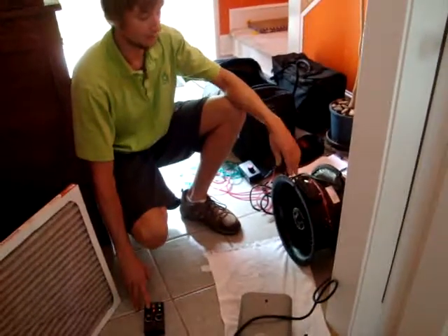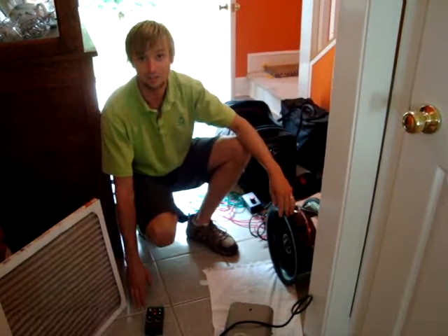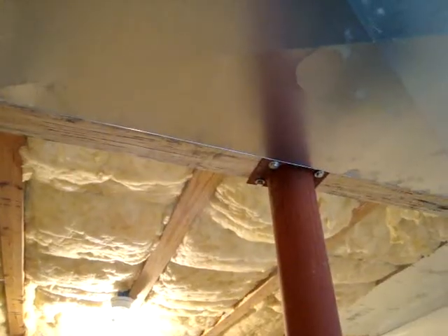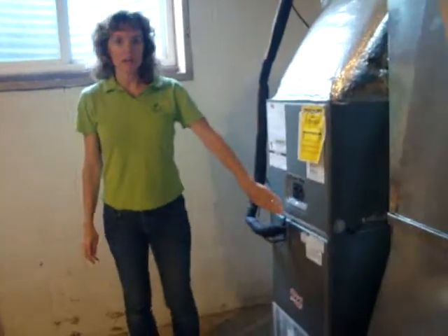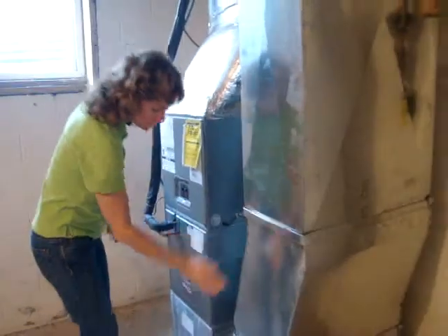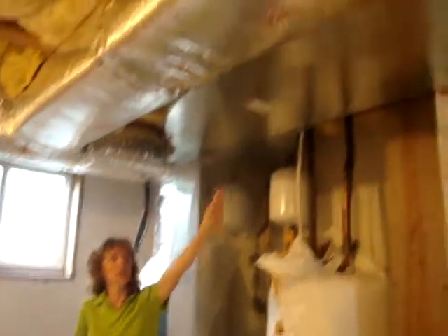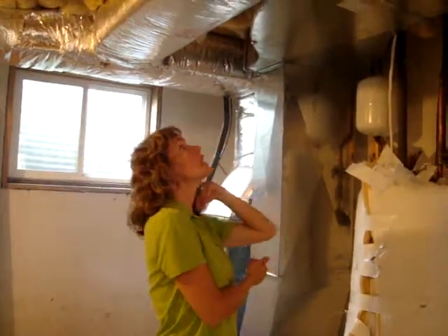We're running a duct blaster and fogging the ducts so that we can go around and visually inspect where exactly the majority of the leakage is. You can see the fog going into the ducts. There's a lot coming out of this hole right here, which is easy to fix — we can caulk that up. But it's also coming out of all these little cracks around the unit, and you can see fog coming out of all the cracks through this trunk line.